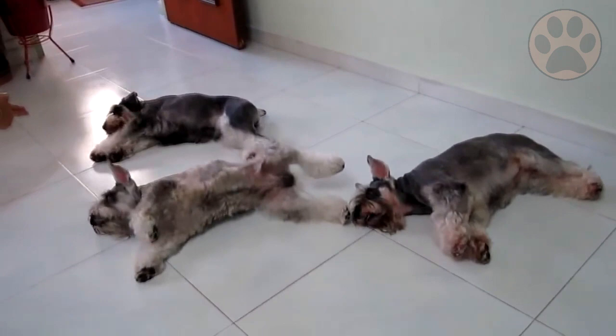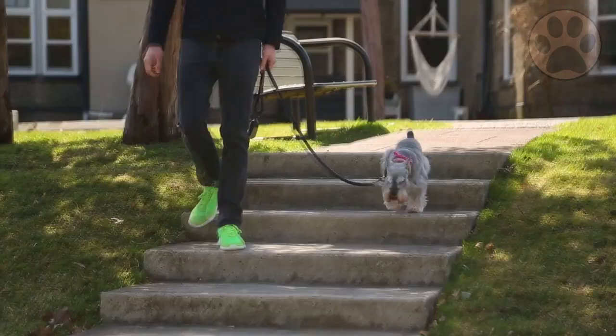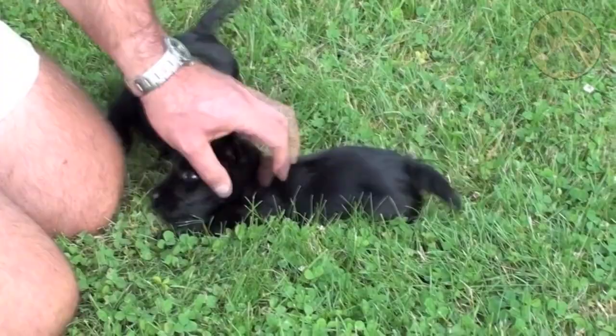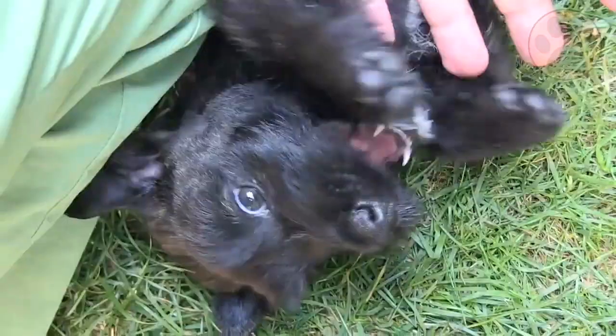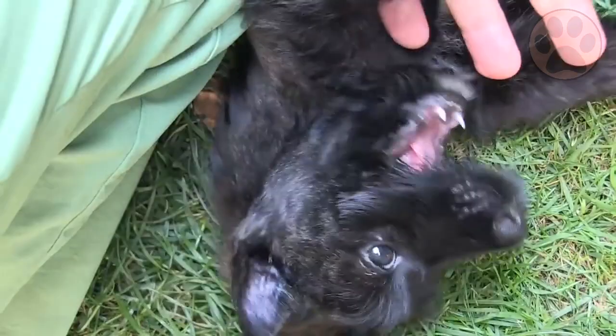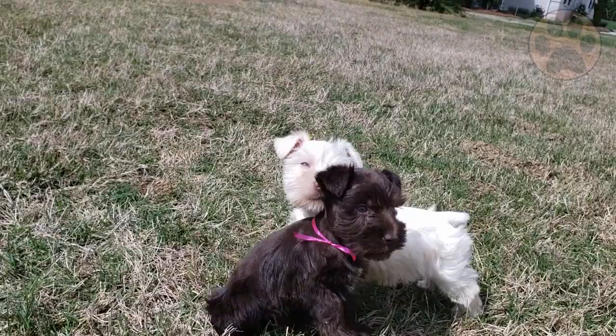If you are living on your own or with your partner, these breeds may also suit your lifestyle. Just make sure to spend enough time with them and provide social interaction. Still, loud and rowdy toddlers may be too much for a Scottish Terrier to handle. Older children who know how to handle and care for a dog would be a better fit for this breed. If you have young kids, the Miniature Schnauzer is the best choice for you.